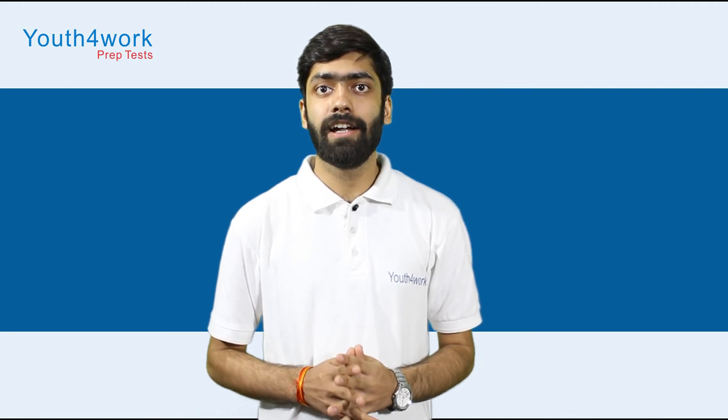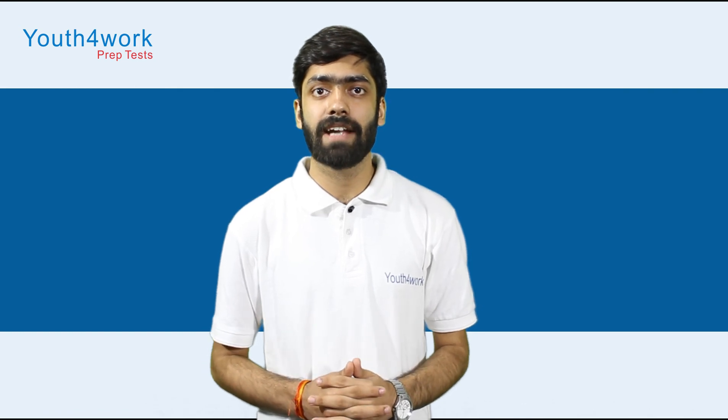If you find the content of our video relevant, then please like, share, and subscribe to our channel.